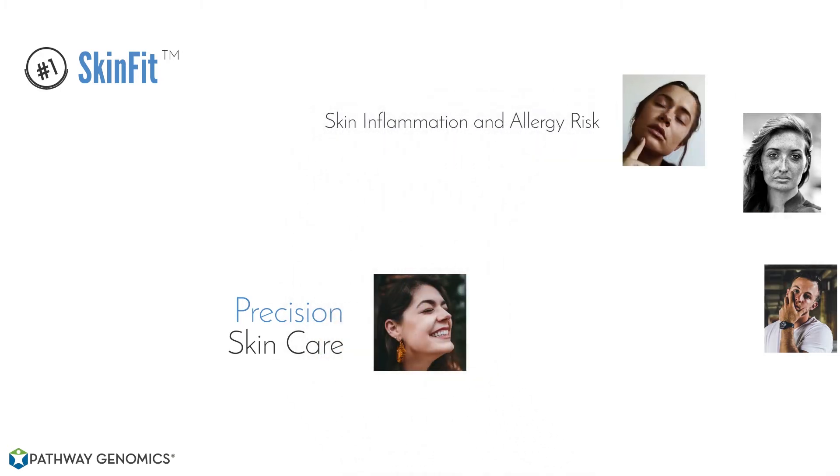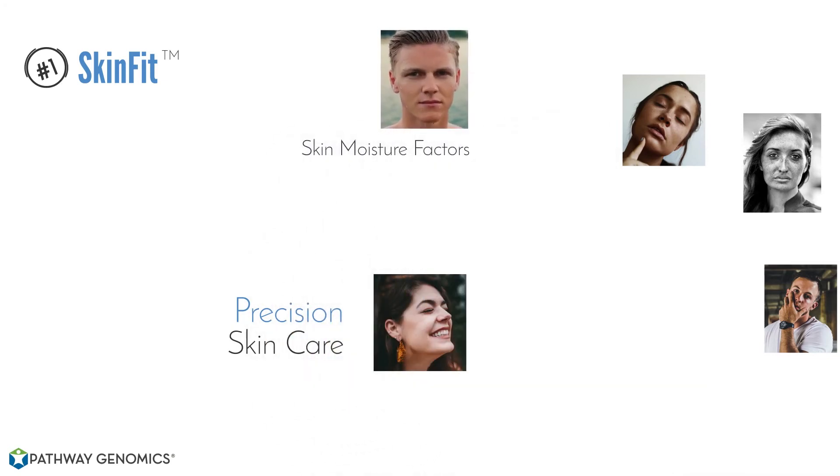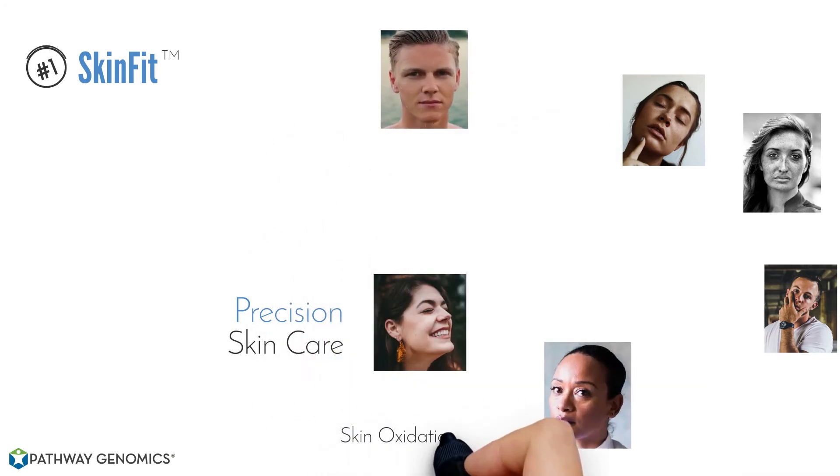You can discover skin inflammation and allergy risks around dermatitis, eczema, and rosacea, and options to reduce those. Next, we're going to look at skin moisture factors. And then we're going to look at your oxidation protections — these are how your skin responds to harmful agents.